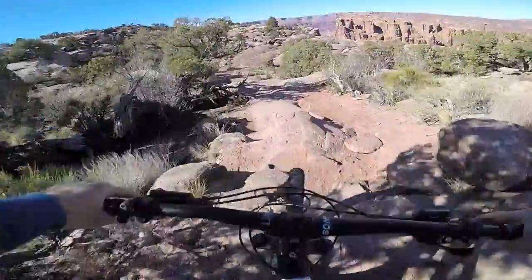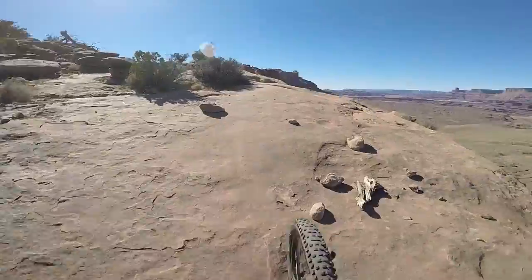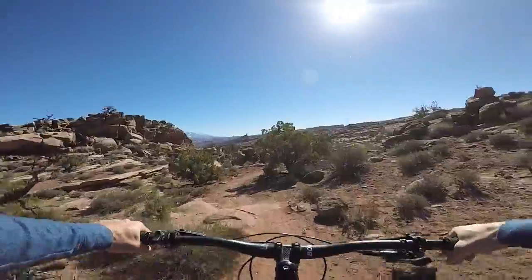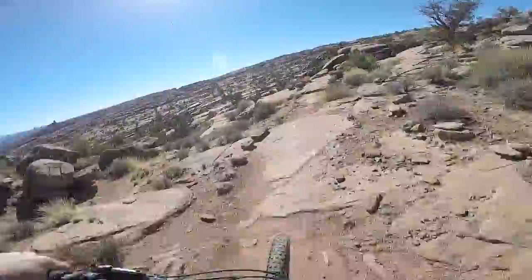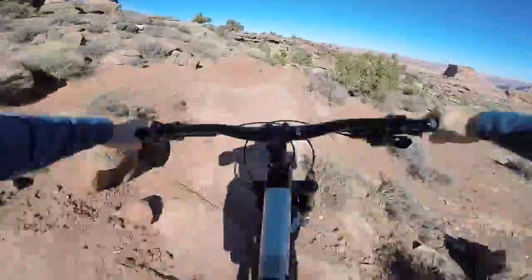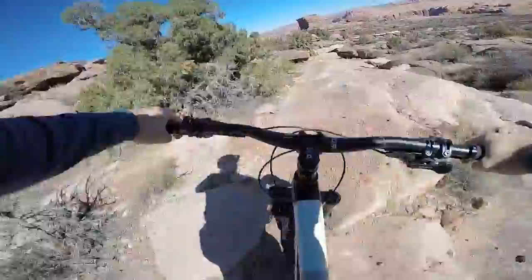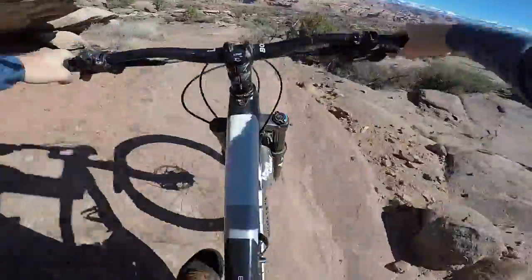This is the first little downhilly section. Awesome view climbing up beside this cliff here. It looks like we're at the highest point on the trail now, so it should get fast in a minute. That was a nice little tech section — off camber corner there.